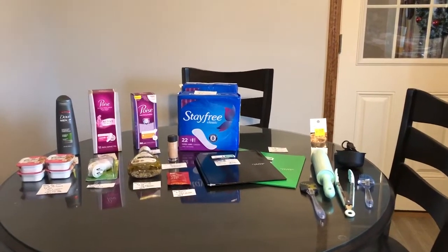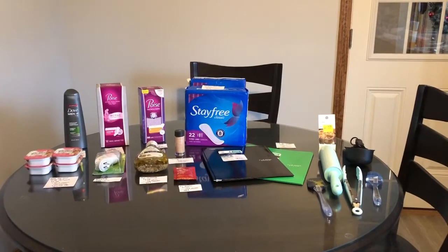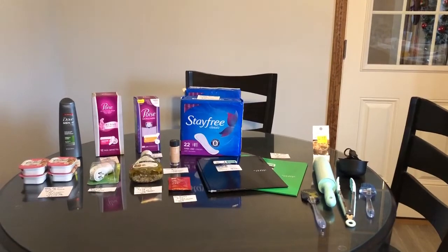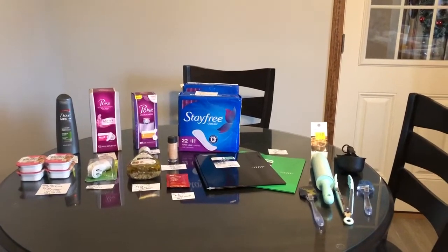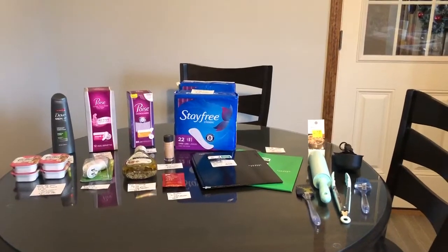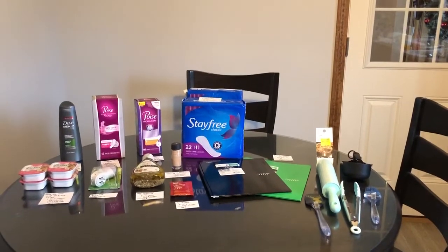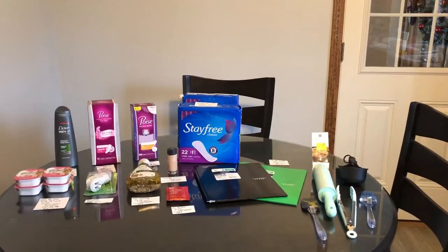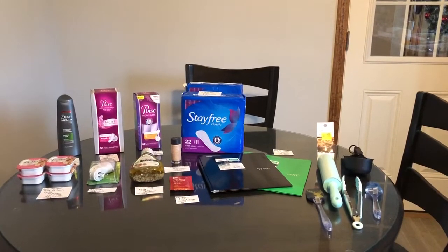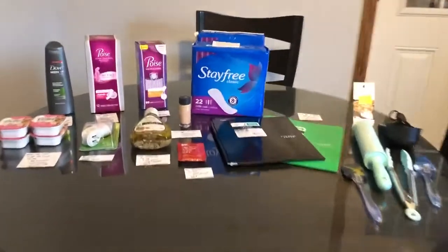Hi everyone, it's Rachel from JRCouponer. Here are some awesome Walmart Ibotta deals and clearance deals that I found yesterday at the store, which was January 12th. If you checked your app this morning, you would see that we did get a midweek moneymaker, and on one of my accounts I did get $2 back on any five offers. Don't forget to like, comment, and subscribe — and stay to the end because I explain where to get some really good 90% off hidden clearance deals found in the aisle. So let's get started.